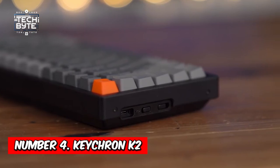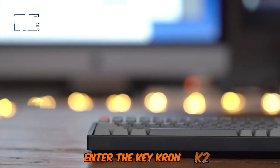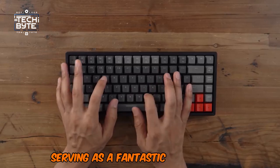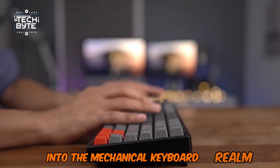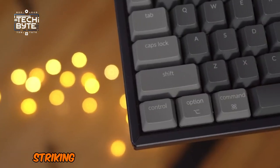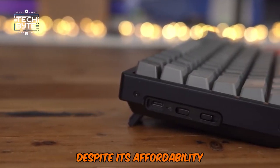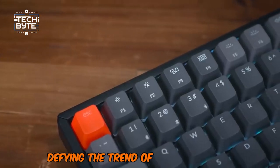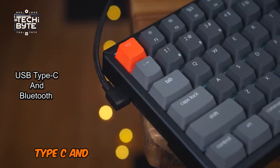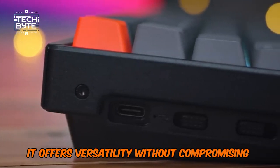Number 4: Keychron K2. The best budget-friendly wireless gaming keyboard hails from an unexpected brand — the Keychron K2, a mechanical marvel that won't break the bank. Serving as a fantastic entry point into the mechanical keyboard realm, the Keychron K2 boasts a 75% format, striking a balance between functionality and ease of use. Despite its affordability, its build quality impresses, defying the trend of inflated prices for wireless connectivity. Supporting USB Type-C, Bluetooth, and wireless connectivity, it offers versatility without compromising on quality.